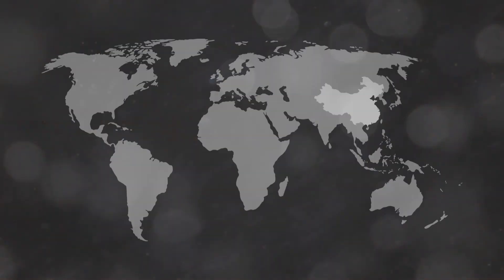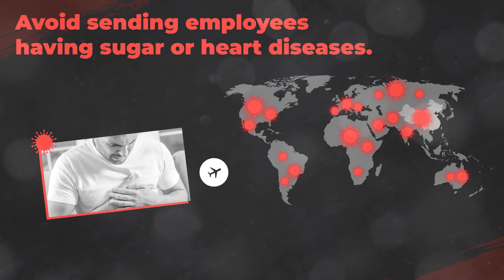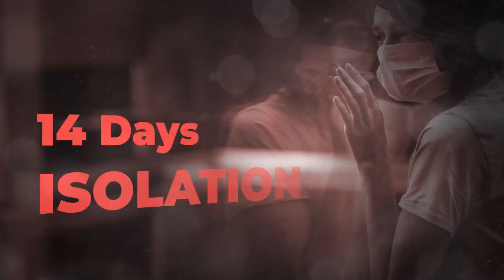Employees should be well informed about COVID-19 hotspots before traveling. Avoid sending employees with medical conditions such as diabetes, heart, or lung disease to areas where COVID-19 is spreading. Request employees to stay in isolation for 14 days if they have returned from an area affected by COVID-19.